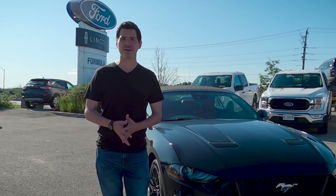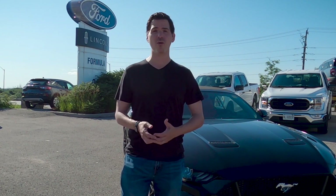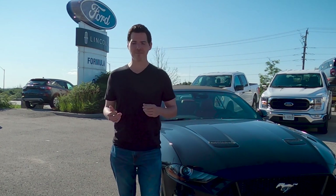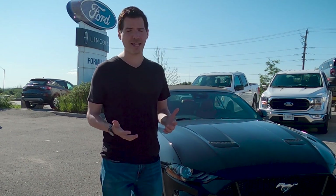Steve here, Cars with Steve. Before we get started I want to give a huge shout out and thank you to Formula Ford for giving me access to this vehicle to shoot the video for you today. Check down in the description below for their contact details.